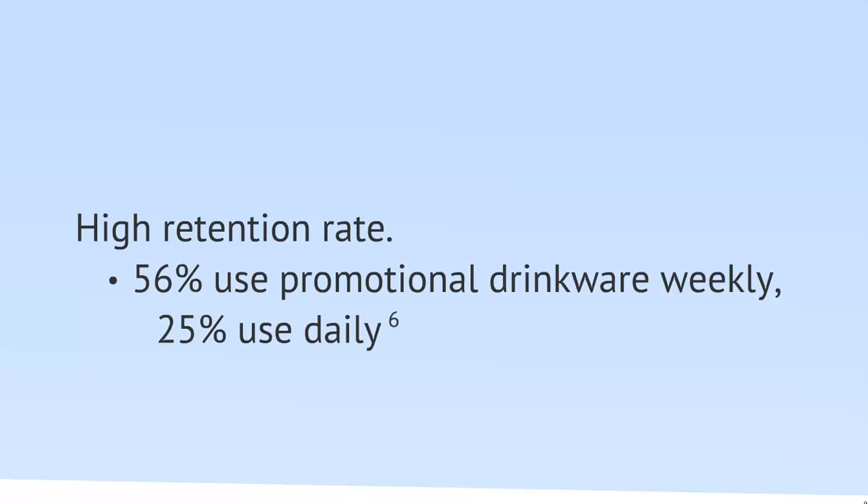Next, its retention rate. 56% use promotional drinkware weekly, and 25% use them daily.